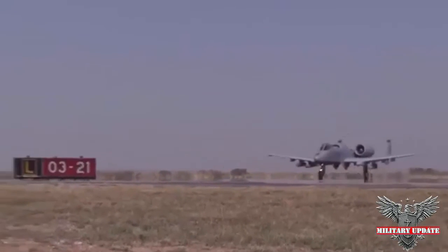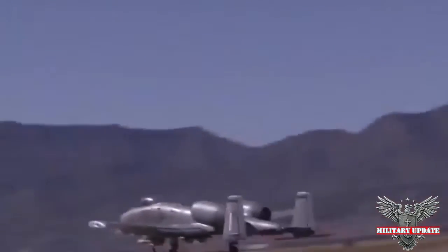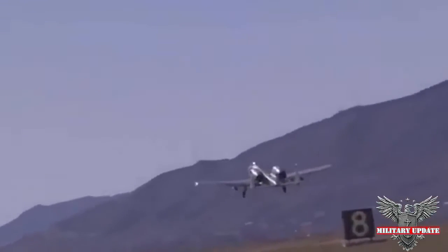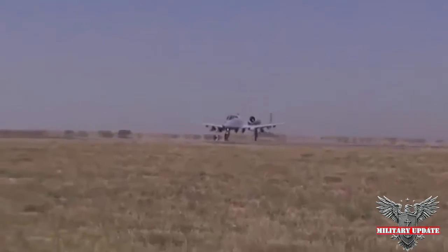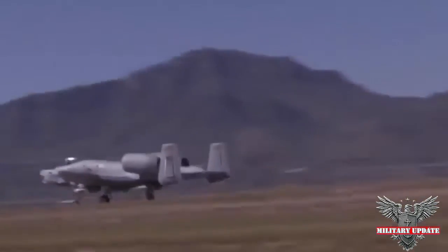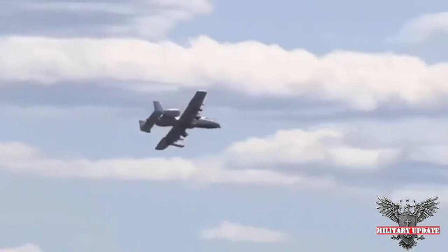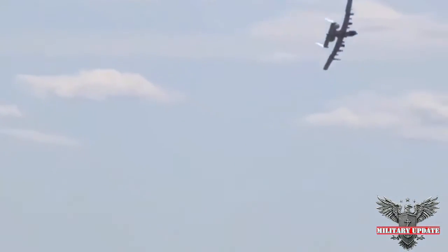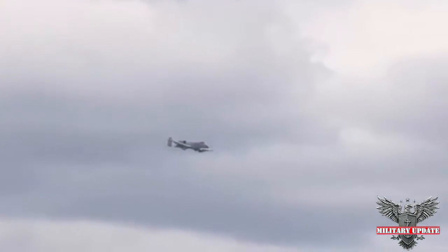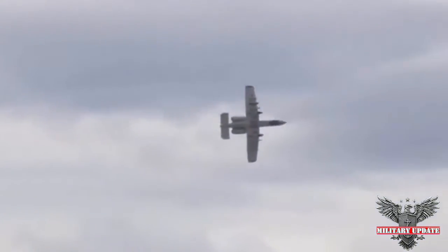Numerous navies deploy the Goalkeeper system, including the Royal Netherlands Navy, the UK Royal Navy, and the navies of South Korea, Portugal, and Belgium. The A-10 can also carry up to 16 rounds of ordnance on underwing hardpoints, including rockets, missiles such as the AGM-65 Maverick, and a variety of bombs. The A-10 first saw action during the 1991 Gulf War, destroying an estimated 3,000 Iraqi vehicles including some 900 tanks.